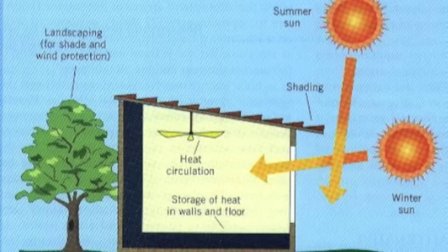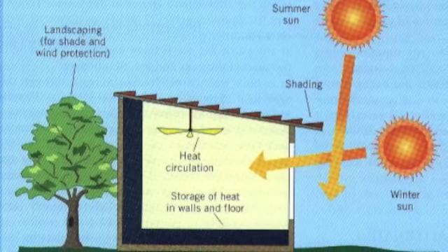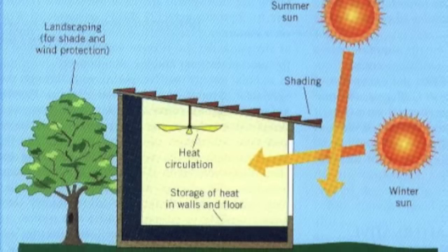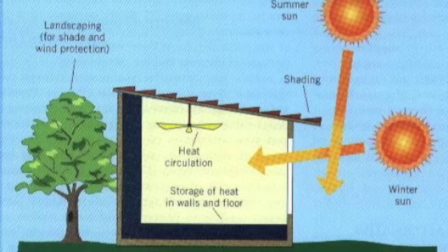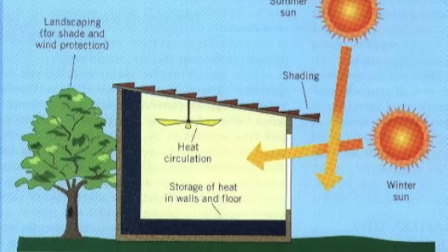Building a structure that uses passive solar energy can greatly reduce the cost of heating and cooling since less energy is needed. This natural approach also helps reduce the use of fossil fuels and natural resources. If structures are built in this sustainable way, then smaller heating units can be installed, which will use fewer resources and energy. This is a simple solution that can be implemented in everyone's home.